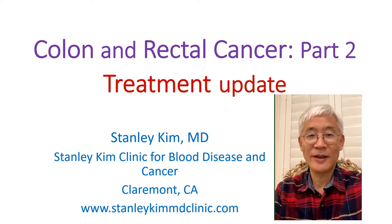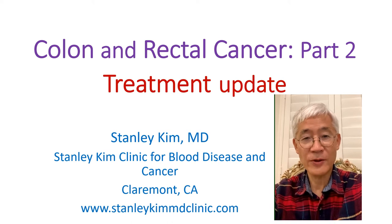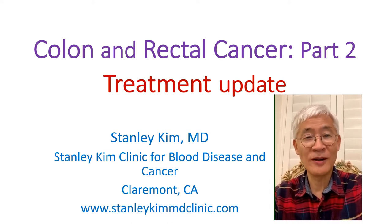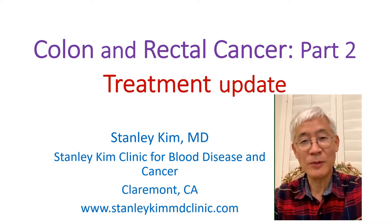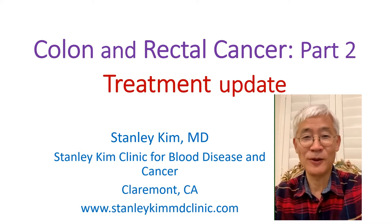Hello, this is Dr. Stanley Kim again. Now we will discuss treatment of colon cancer and rectal cancer. Although those two diseases are very similar, the treatment is quite different. We use many newly developed precision medicine and let me explain to you.